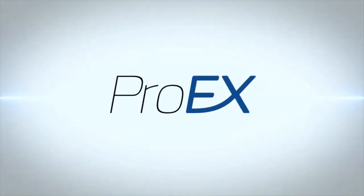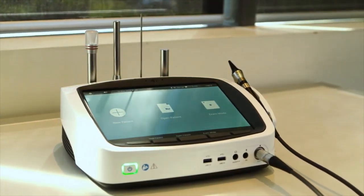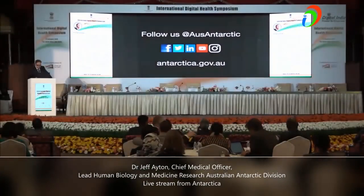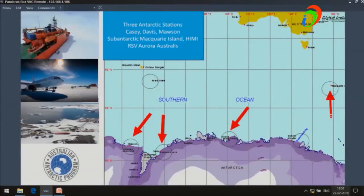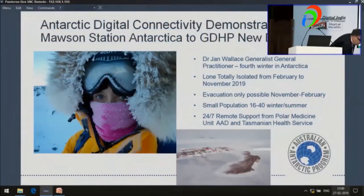What I'm going to demonstrate today is how we work. It's a shared electronic health record — one view — so you don't have to explain the history all the time. A single shared electronic health record, with a patient and doctor in the center, polar medicine experts coordinating and making things happen with my doctor down at Mawson Station, one of our most isolated stations — Dr. Jan Wallace. If we can bring up the link to Antarctica, Jan will do a simulation.